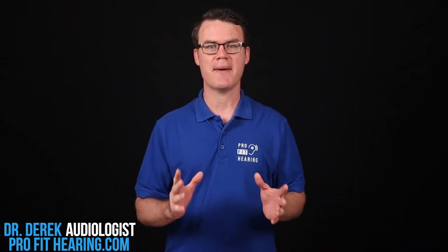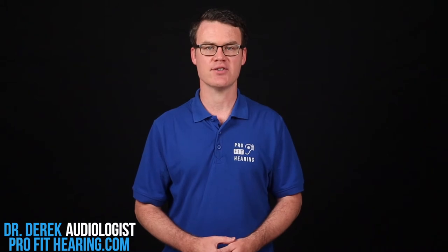Hi, I'm Dr. Derek, audiologist, audio engineer, and musician with ProfitHearing.com, bringing you the best insight in today's latest hearing aids, headphones, and audio technology to improve your life. If you have concerns about your hearing, always consult with your local physician or audiologist. Please like, subscribe, and hit the bell icon for notifications if you enjoy this video. And check out my free ebook, How to Buy Hearing Aids, in the pinned comment and description below.